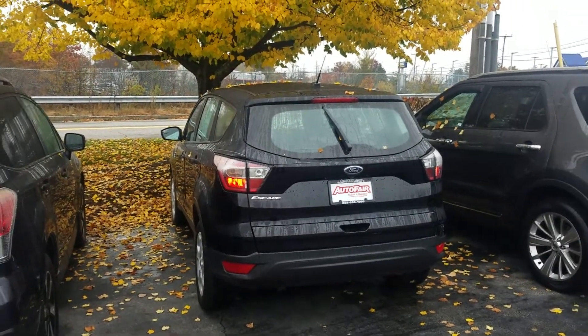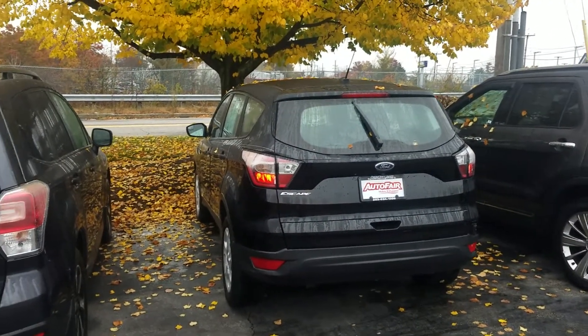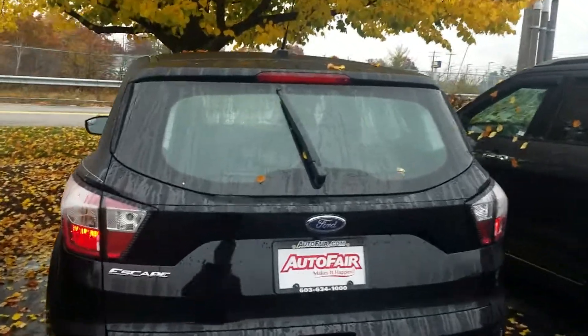Now, considering this car only has 13,000 miles on it, that powertrain warranty is going to be good for a while, or at least a full three years — unless you're an Uber driver.